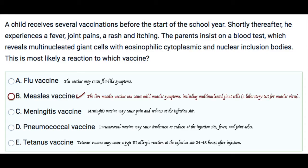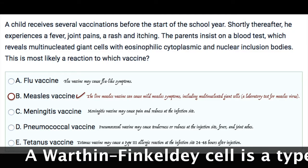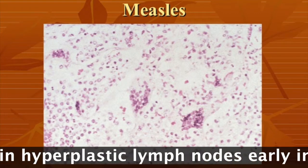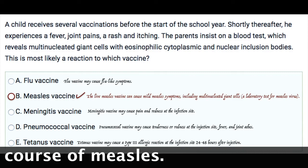The correct answer here is B — the measles vaccine. This is a typical, classic adverse reaction to the measles vaccine. The live measles vaccine can cause mild symptoms, as shown here, which also includes multinucleated giant cells — a key lab finding for measles virus.